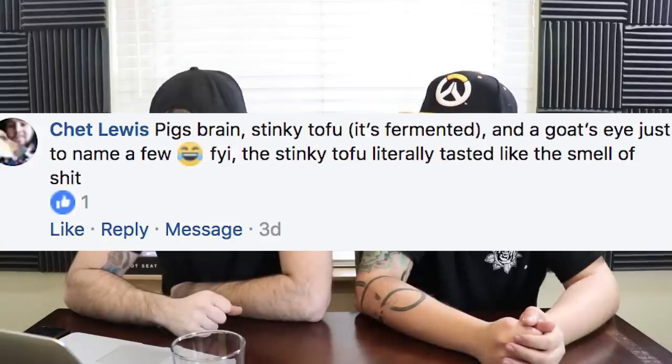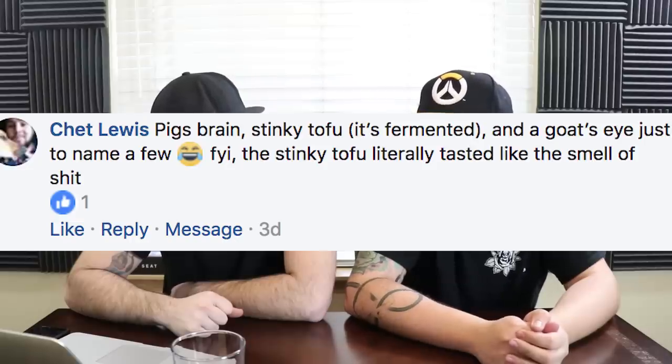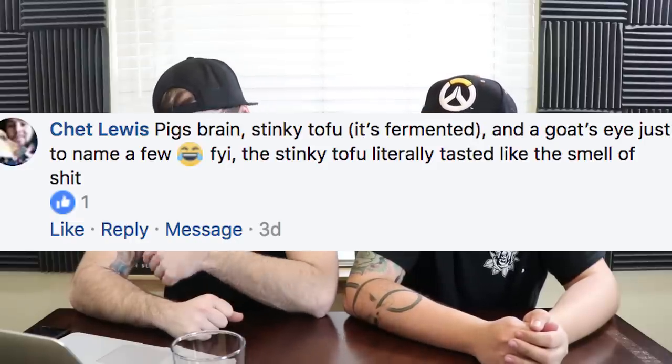Chet Lewis says pig's brain, stinky tofu, and a goat's eye — just to name a few. The stinky tofu literally tasted like the smell of shit. I imagine the smell of shit probably tastes similar to how shit actually tastes. I feel like the taste of shit would be exponentially worse than the smell. And a goat's eye — that's a big eyeball. I kind of glossed over that one because of the shit food. It's like that scene in Raiders of the Lost Ark where she gets soup and it's just a bunch of eyes floating at the top.